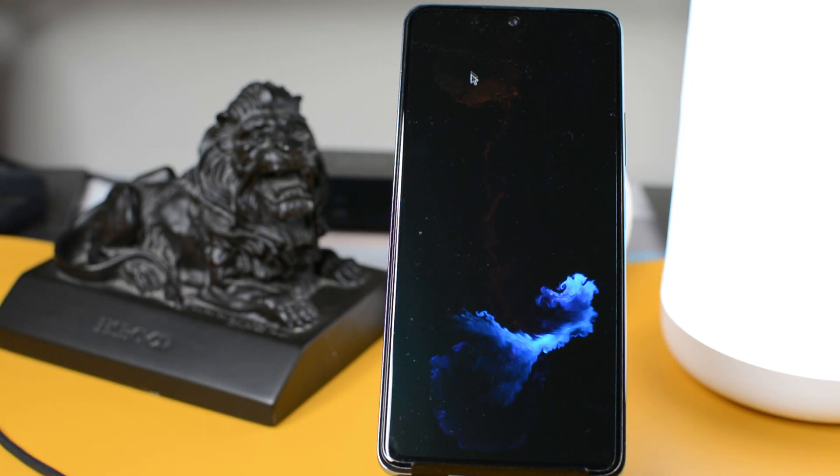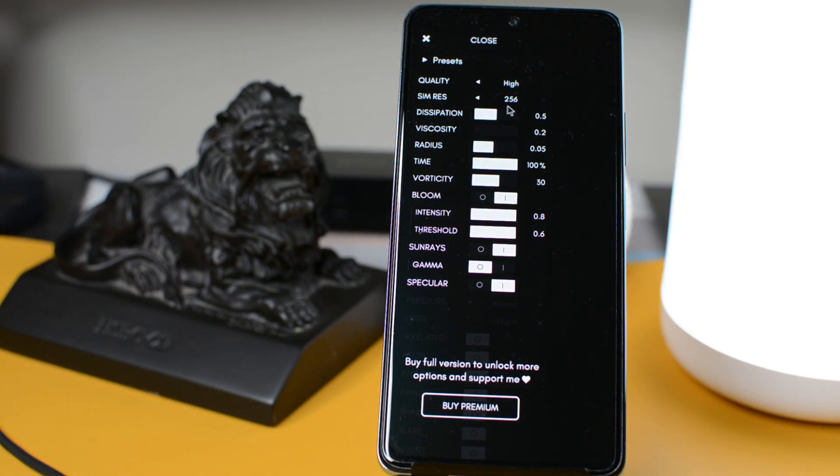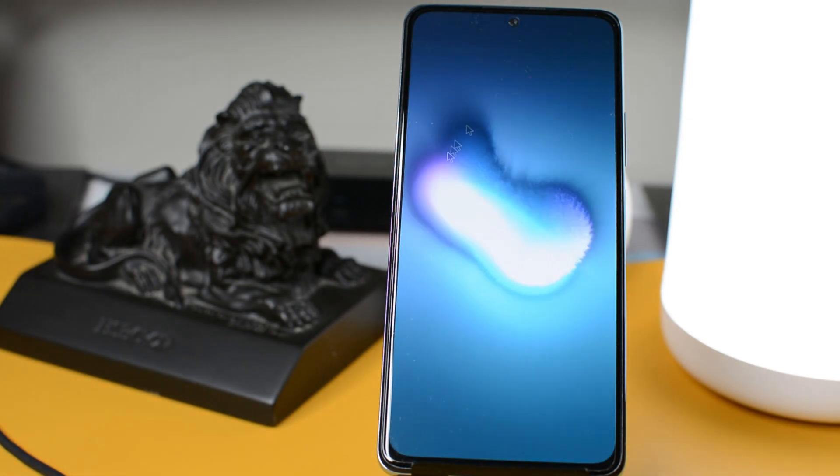The best part is that if you click on the little dot, there are a bunch of different settings you can toggle and adjust to change the way the liquid flows in the simulation. Whether you want to slow it down, change the color, or even make it look smoky, you can play with all these different settings.